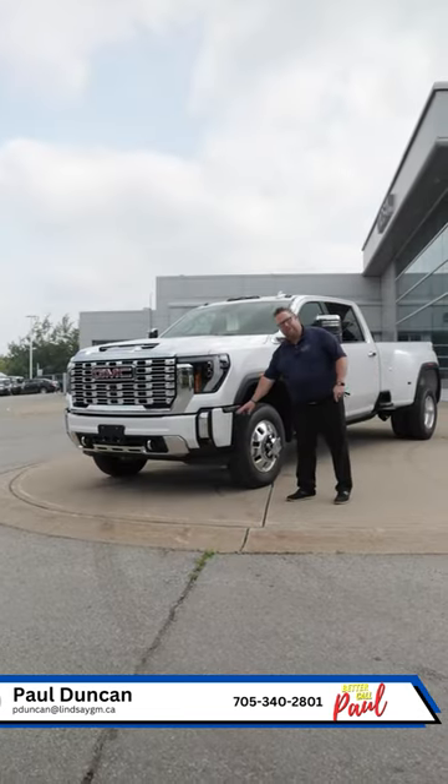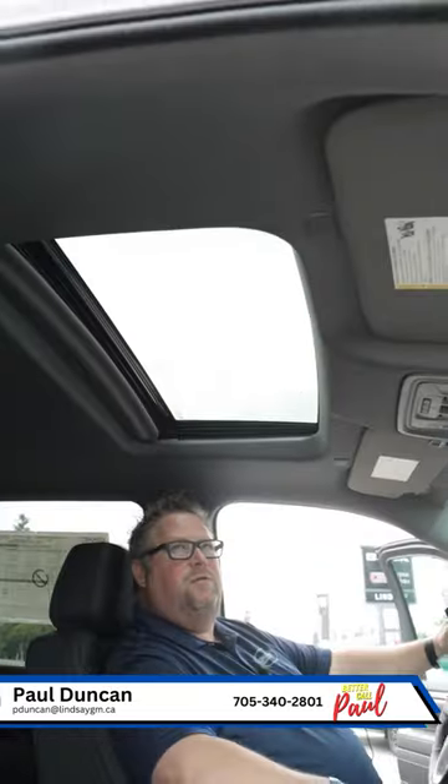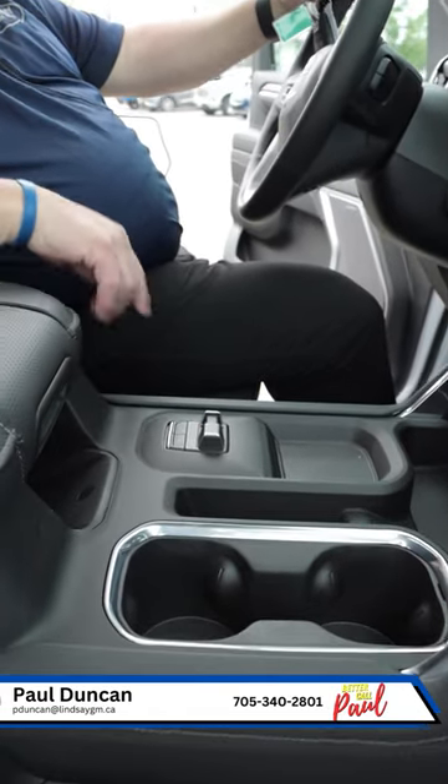Beautifully accented with your 3500 badges, power running boards, the new updated screen, sunroof, an alley badging on the console, trailer brake controller, and a new convenient area of the console. This is a beautifully updated HD truck.